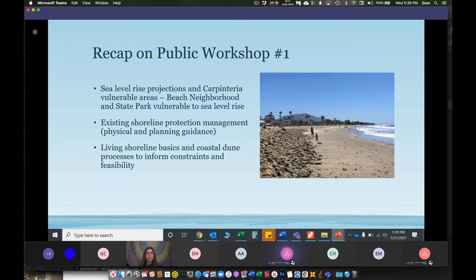The biggest threat comes when storm surges are combined with high tides, which we've already seen happen. It's going to continue to intensify over time if sea level rise proceeds as projected, which is why we need to implement the living shoreline as a protective solution. In workshop one, we covered existing shoreline protection techniques up coast, down coast, and along the city beach frontage. Up coast there's a revetment; down coast is the state park dune system; and along the city beach, the city currently pursues winter beach berms and occasionally emergency sediment disposal. We also discussed current local and regional planning guidance documents, and basic concepts for living shoreline and coastal dune processes to help inform design.